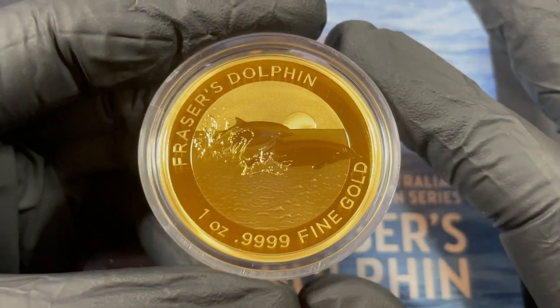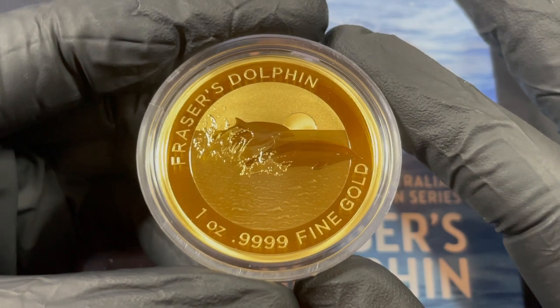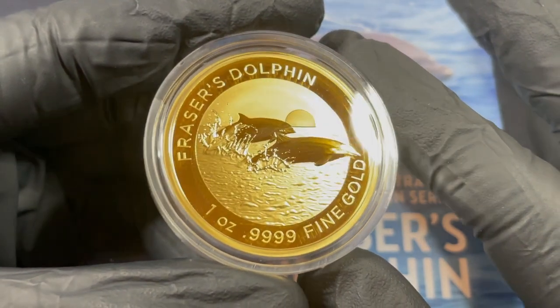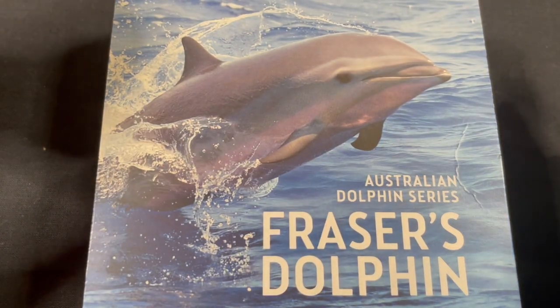This is the newest release in the dolphin series produced by the Royal Australian Mint, called the Fraser Dolphin.